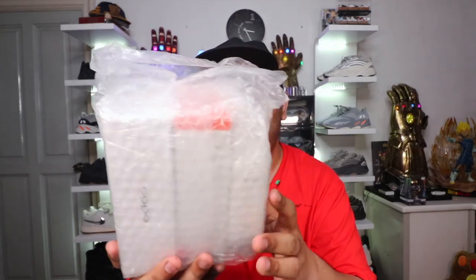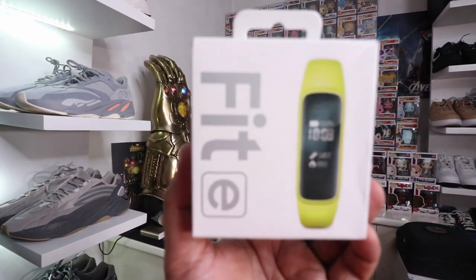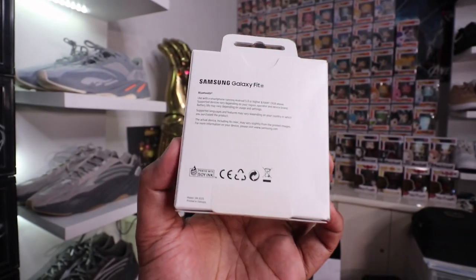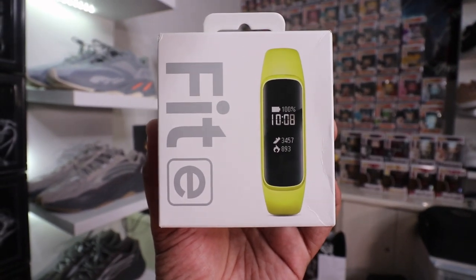Next up we have a giant package with three gadgets inside — let's unwrap them one by one. We have the Samsung Galaxy Fit E, which is Samsung's simple, minimal fitness tracker. If you don't want their smartwatch, you can opt for this instead — it counts your steps, counts your calories burned, and syncs with your smartphone. This one sells for approximately 1,990 pesos on Argomall. I'll link it below in case you want to purchase one.